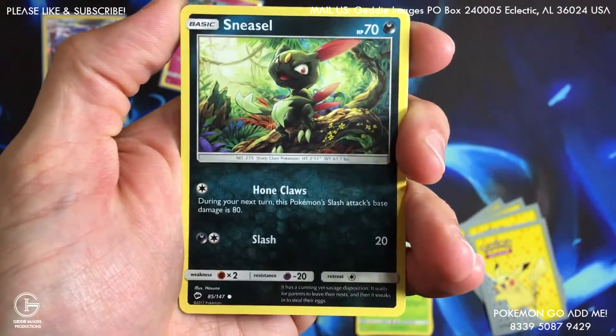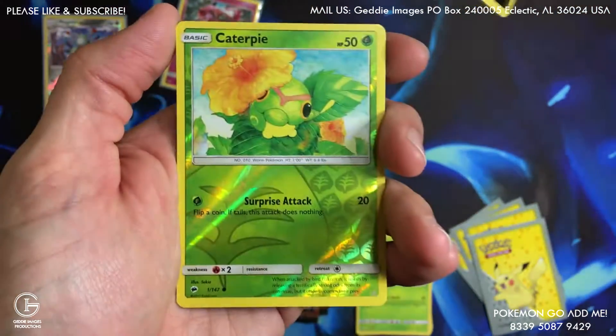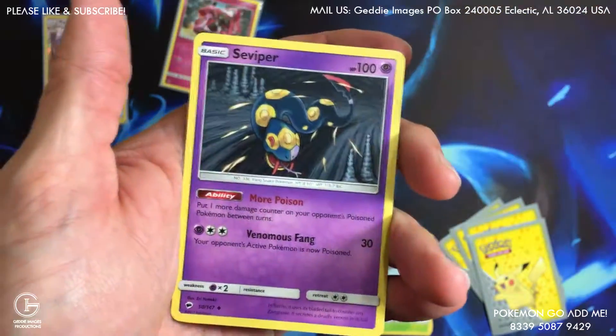Coming for some big pulls. We got a Sneasel, and a Caterpie reverse common, and a Whirlipede uncommon.